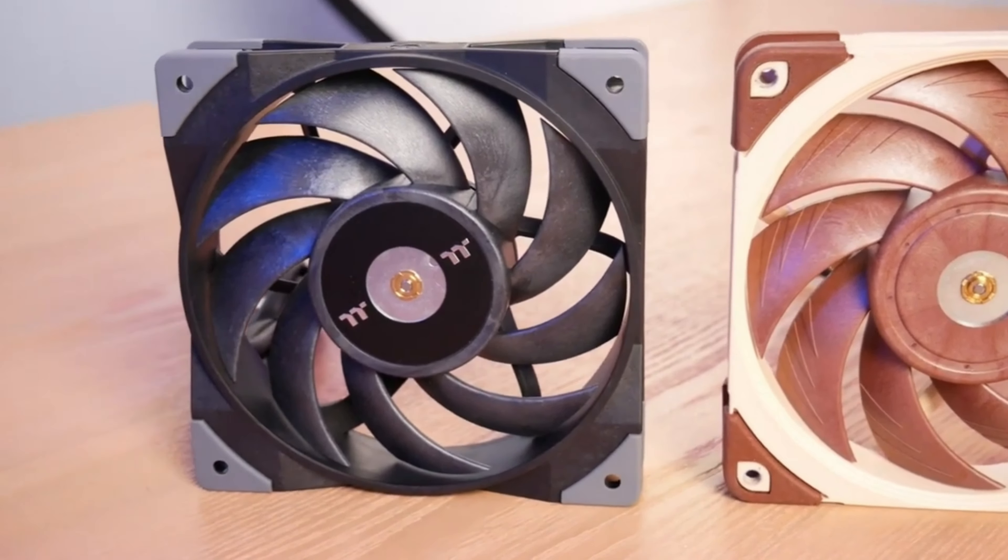Thermaltake also has the Tough Fan 14, and a lot of people have been asking me to test it. Unfortunately, I don't have plans to do it right now — I did a 140mm rad fan shootout in fall 2020, and I don't like to repeat shootouts all that often. The bench setup has been dismantled and the 280mm rad is in a different system, so I'm not going to rejigger everything just to test a single fan. That said, the design is really similar to the award-winning Tough Fan 12 — just scaled up. If you have a 280mm radiator, I have no hesitation recommending it; I'm pretty confident in its performance.